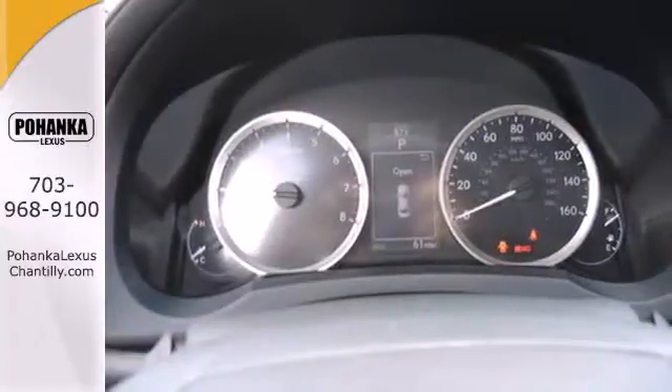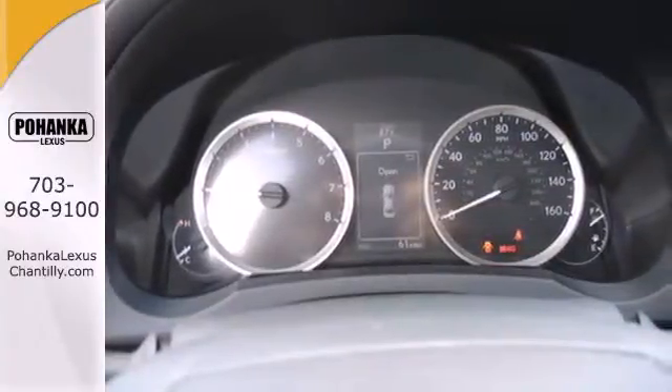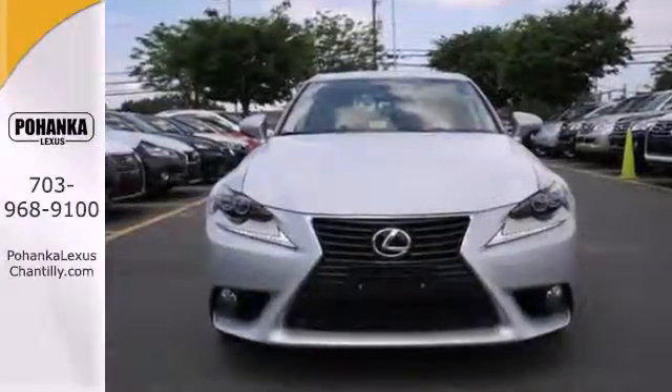Hitting up the town, running errands or going to work — whatever you use this Lexus for, you'll look good doing it. See you today.